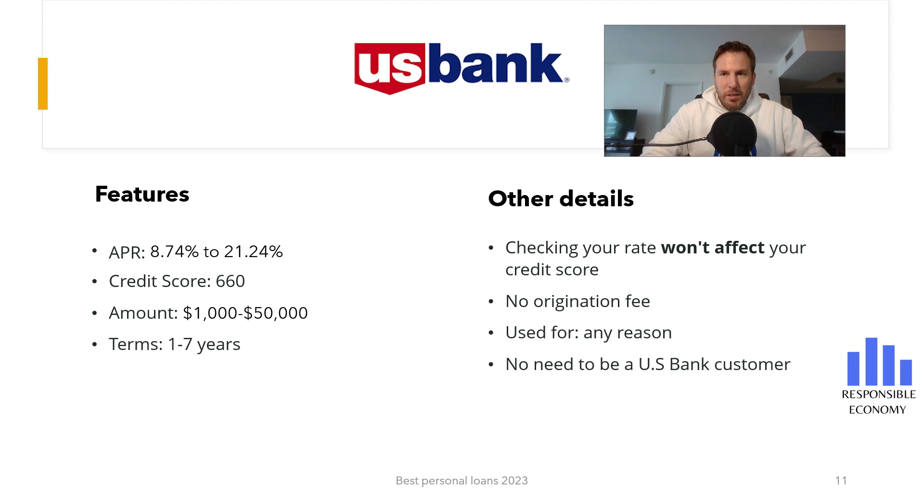Welcome back to Responsible Economy. Today, we bring you a brand new video: U.S. Bank Personal Loans. In this video we will show you the interest rate it offers, terms, fees, requirements, and our conclusion. As always, at the end of this video, you have a comparison with the 10 best personal loans you can apply for in the United States, and a simulation of two personal loans. You also have more related content in the description of this video. So, let's start.